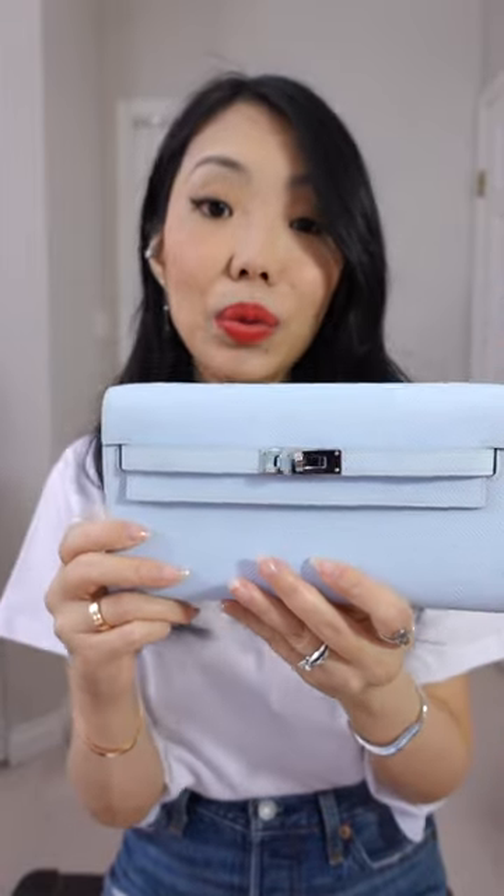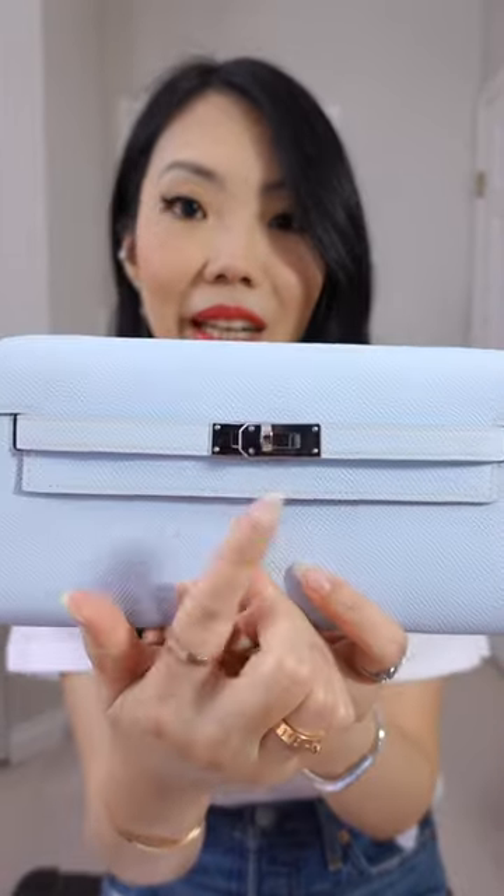This wallet is from 2020. It's a Y-Stamp series and it's in the color Bleu Brume in Epsom with Palladium hardware. So yes, it is used. This was loaned to me by Luxe du Jour.